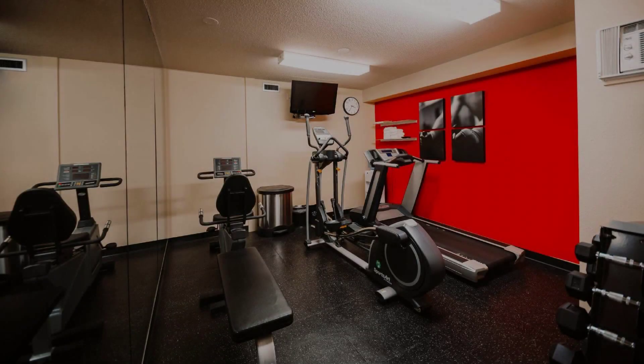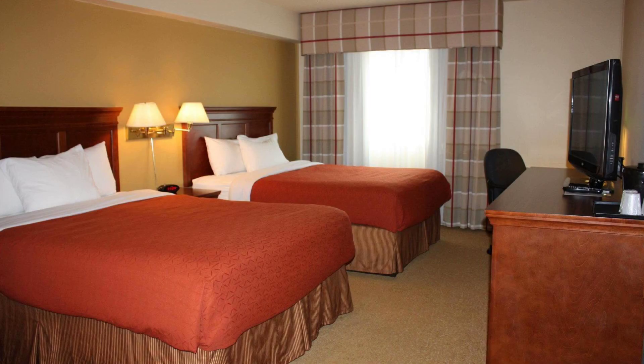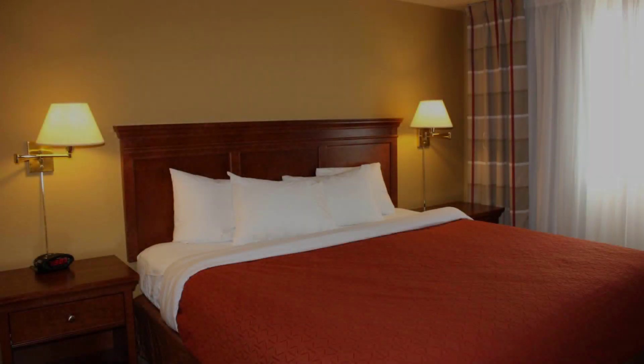Hello guys, welcome back to my channel and now you are watching a 3 star hotel. In this hotel, each type of room is available on agoda.com. You can book online and enjoy it.